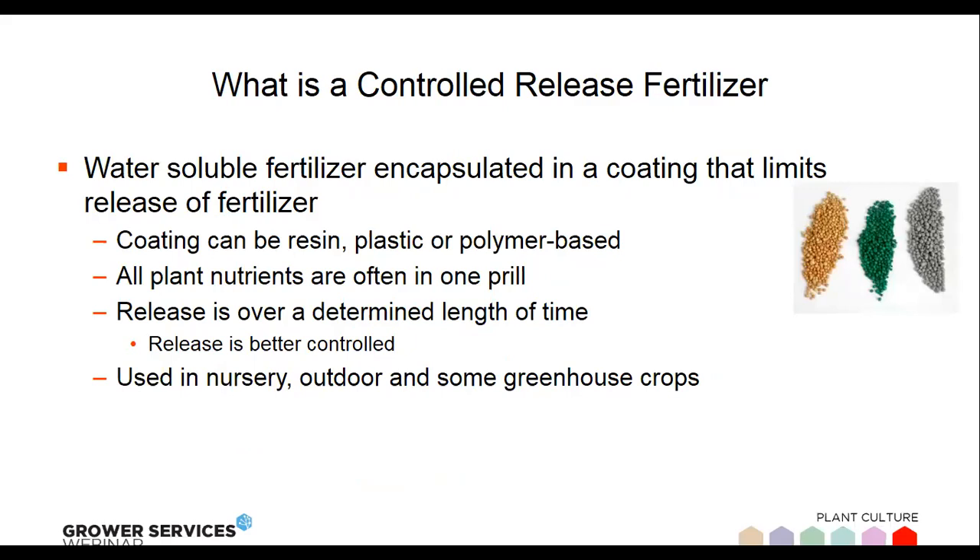What we're here to talk about today is controlled release fertilizers. A controlled release fertilizer is normally a water-soluble fertilizer encapsulated in some type of coating. The coating can be resin-based (like Osmocote), plastic-based (like Nutricote), or polymer-based (like Polyon). For this presentation I'm using the two most commonly used ones — Osmocote and Nutricote — as examples. Premier is not a manufacturer or seller of controlled release fertilizers; most of this information is generic and can be applied to other products on the market.